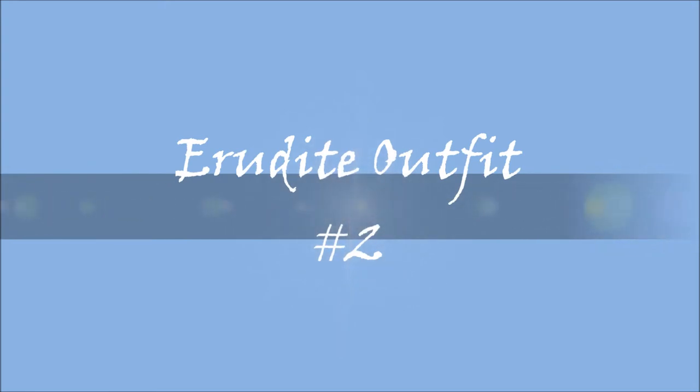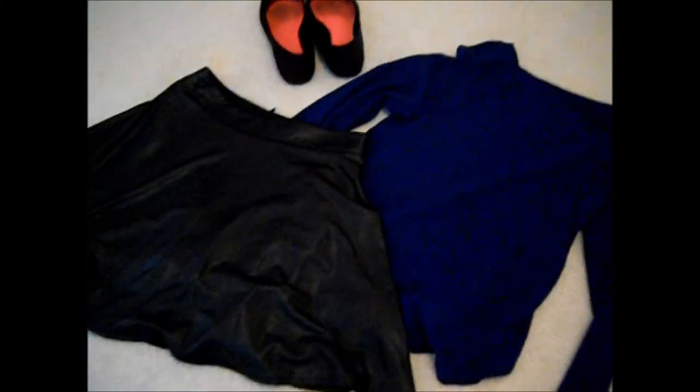And now, for my second Erudite outfit. This one's definitely more comfy, but still embraces the Erudite feel. So, this is what I came up with — I just got this awesome blue sweater with lace on the back from Delia's. It's super fuzzy, so I would definitely recommend getting this. And then I got this awesome leather skirt with a zipper down the back. And again, I used my $5 Walmart shoes.